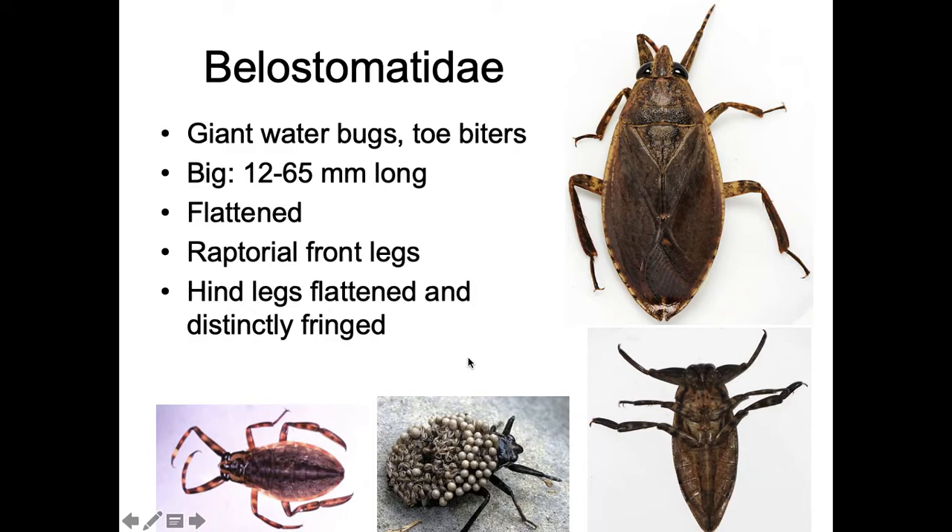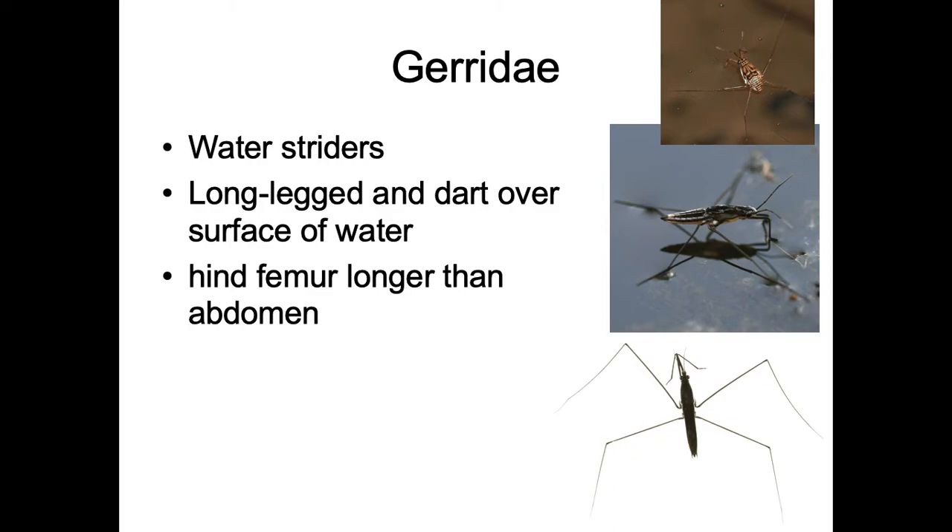The genus Belostoma is not so giant — more like the length of part of a finger — however there is one genus, Lethocerus, that gets really, really large. You can see a female here; you might find them with eggs on their back, as females carry their eggs as a form of parental care.